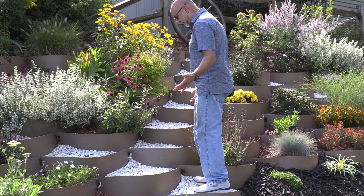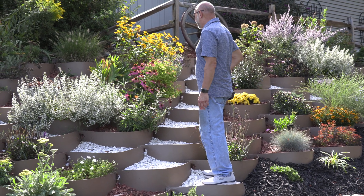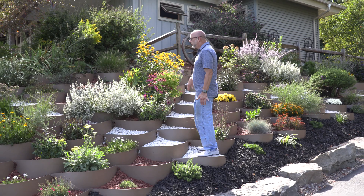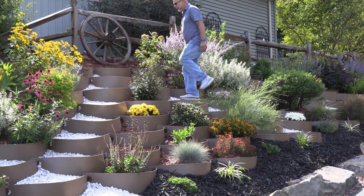We've got these stepping areas with the white stone, so it basically gives us access to mostly all the plantings in here. It's worked out really well having it set up this way.